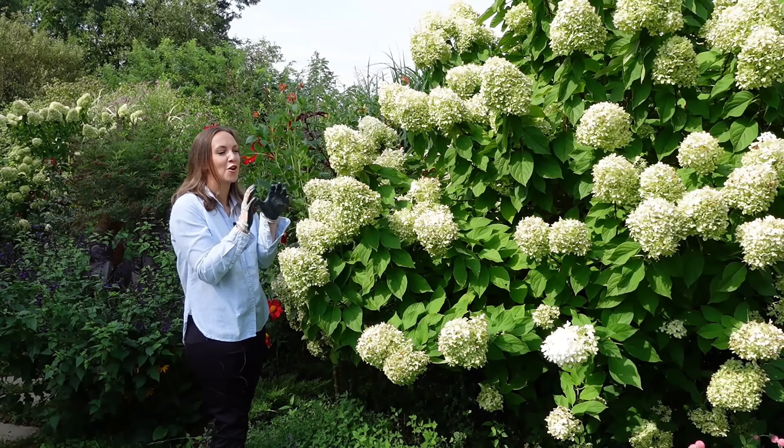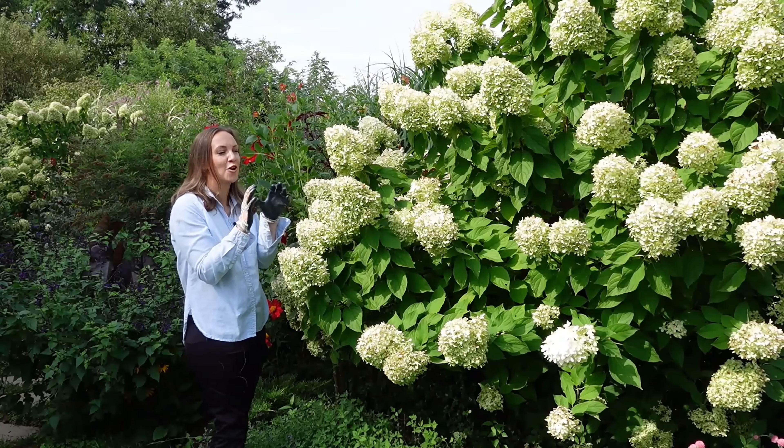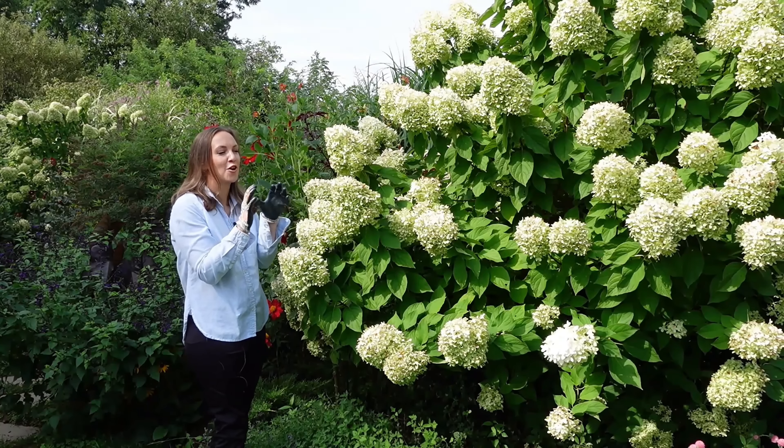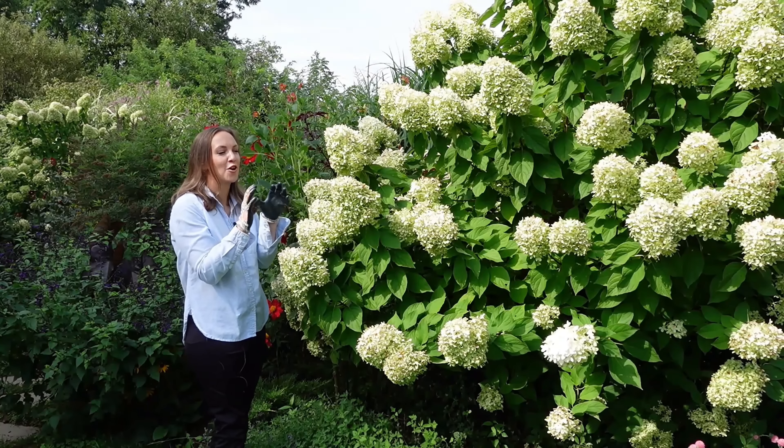How could I make a panicle hydrangea list and not put Limelight front and center? This hydrangea is really the queen of panicle hydrangeas. More Limelight hydrangeas are sold than any other panicle hydrangea each year, and it's easy to see why. Limelight hydrangeas, in my personal experience, reach their mature height very quickly. I've had this limelight in here for 5 years — I'm 5 foot 5 inches tall, and this limelight is easily 7 feet tall. I have some that are 11 years old and they're pretty much the same size. The blooms start out a wonderful lime color, then in the fall they age to almost a pink, into a burgundy, almost a mauve color.